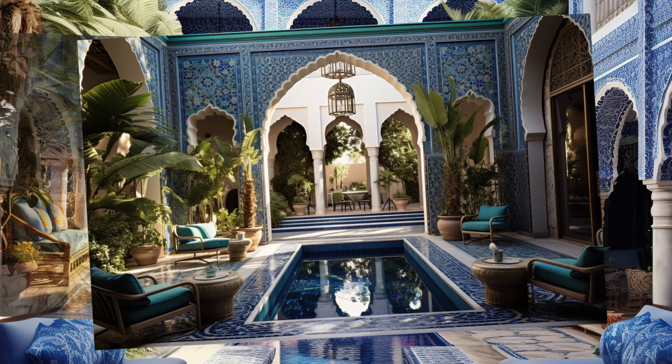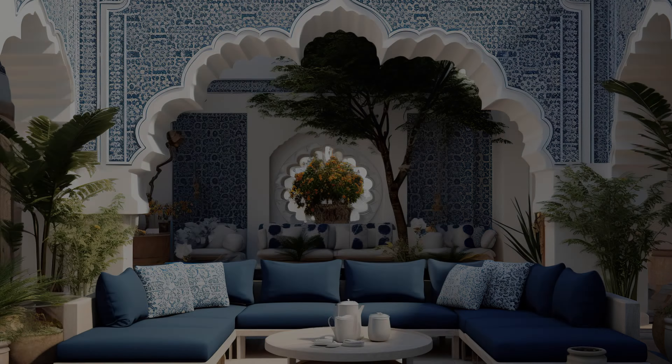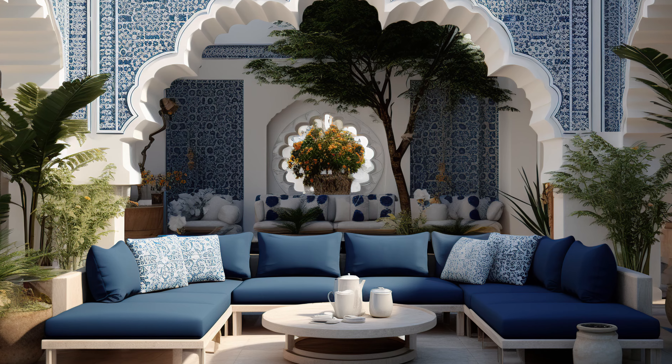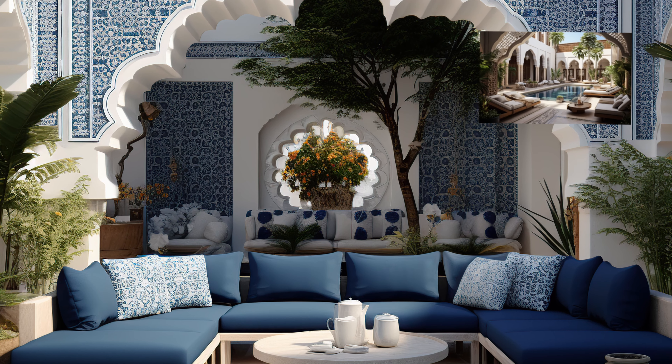In this exploration, we delve deeper into the key features and profound meanings behind these enchanting courtyards, shedding light on their importance within Islamic residential architecture.